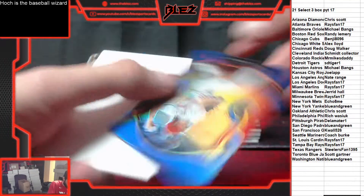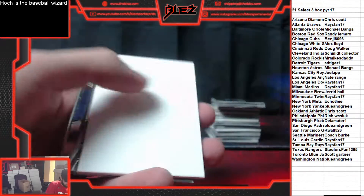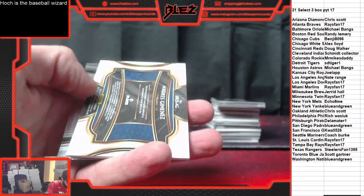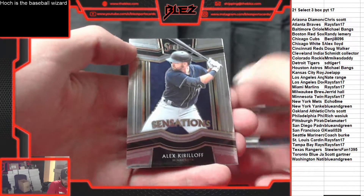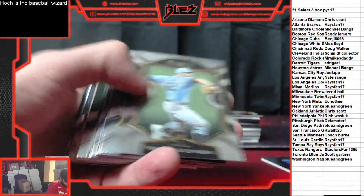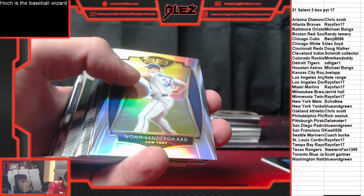Blue Aaron Nola — blue is numbered to 149. Another hit: Andres Jimenez jersey, goes to the Indians. Sensations Kerala for the Twins. There's a Vaughn rookie —